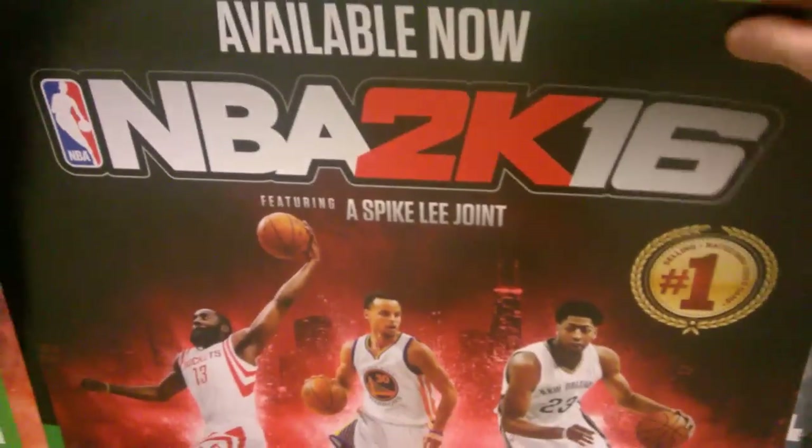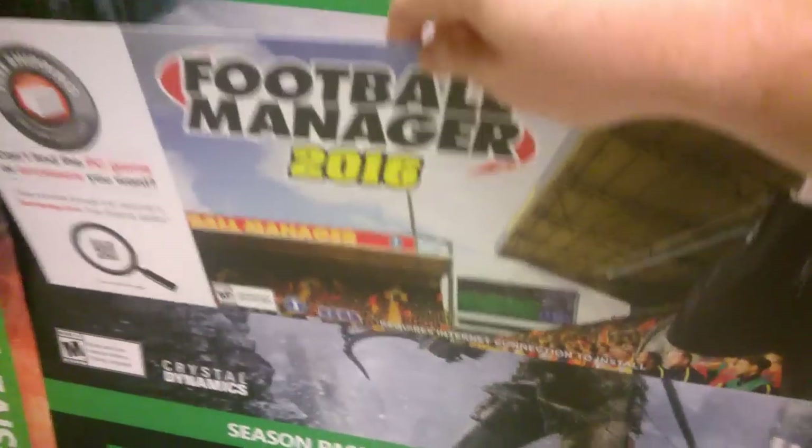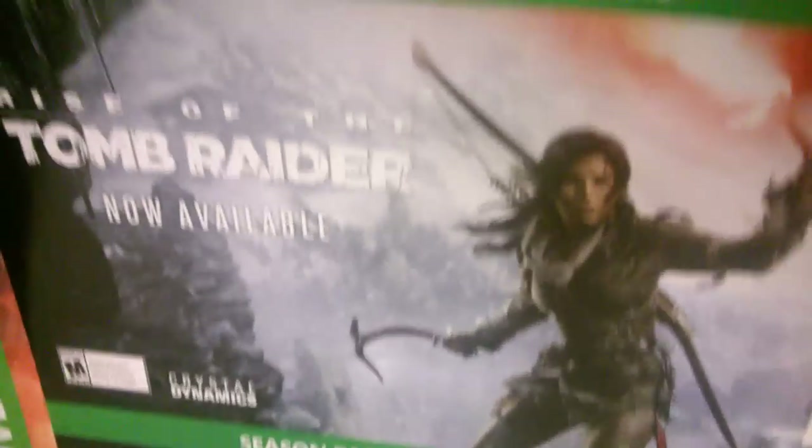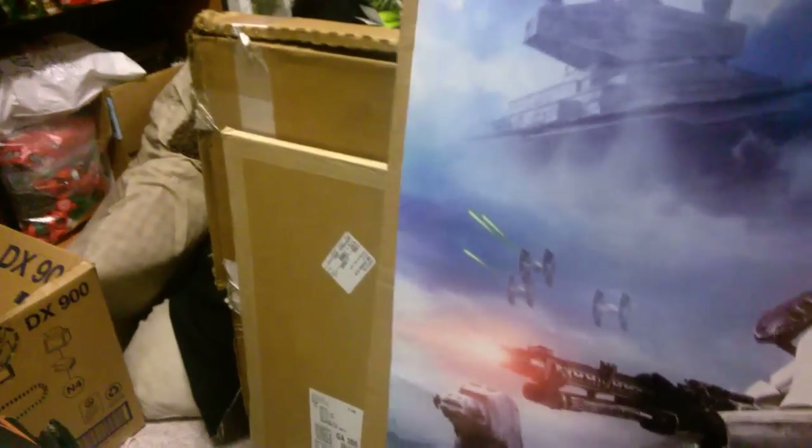NBA 2K16 poster, Football Manager 2016 poster, another Tomb Raider poster, another Tomb Raider poster. And then finally we get to the Star Wars Battlefront posters — I have about a hundred of those on this side, and about a hundred of those.